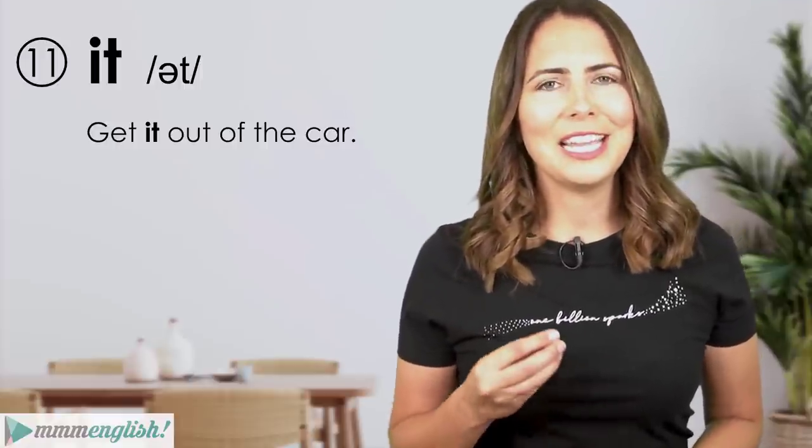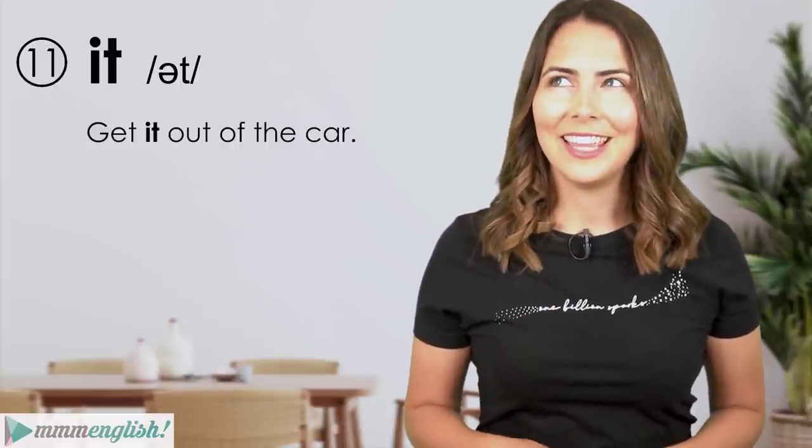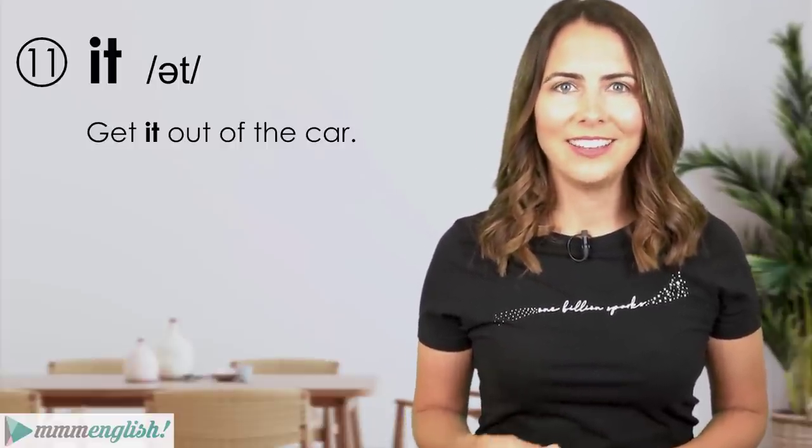I've created a whole learning playlist that explains the different ways we link words together in spoken English. If you haven't seen it yet, absolutely watch all of the videos in that playlist. And even if you have, it's the type of practice you need to review and come back to regularly.